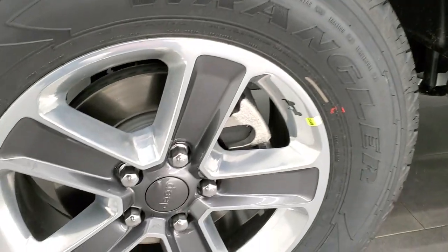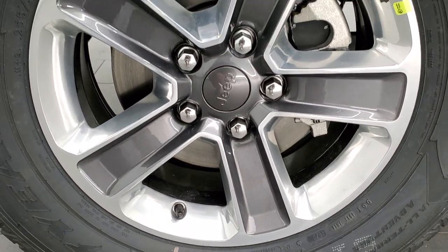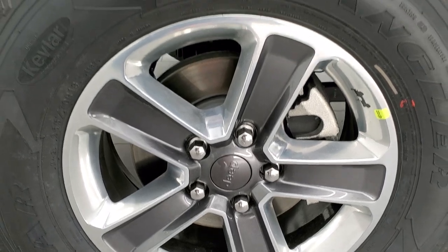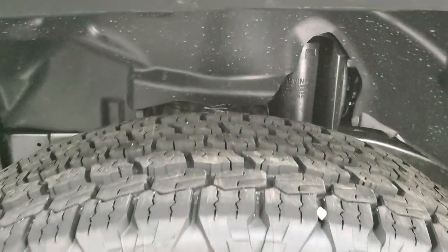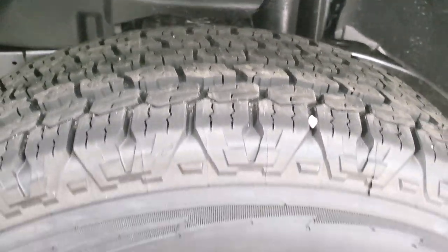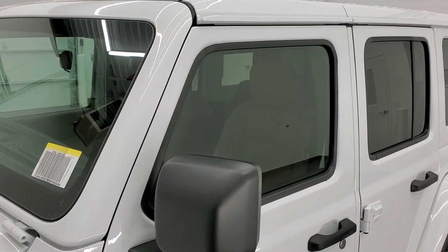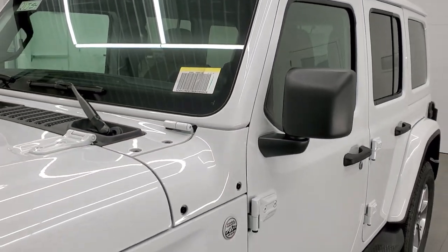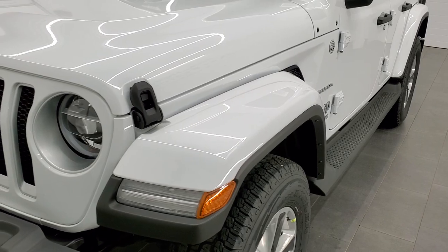This one comes with the painted and polished aluminum 18-inch rims — those are granite crystal pockets. It has Goodyear Wrangler 255-70R18 tires with kind of an all-terrain tread pattern. You get the color matched fender flares, and this one also has the color matched hard top, which is very popular on the Saharas.